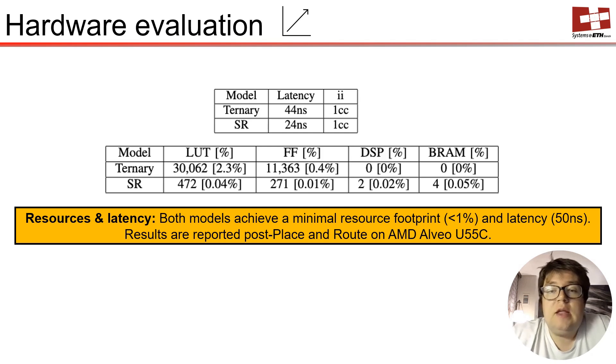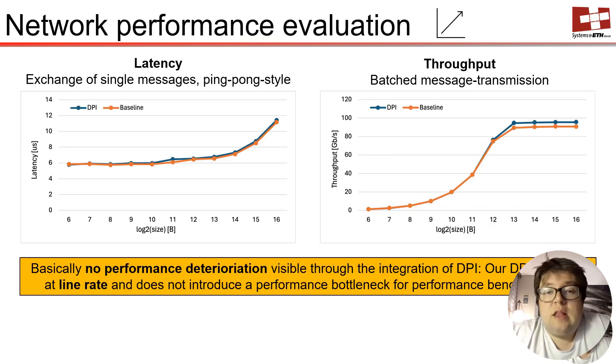Our concept is lightweight and can easily be added to any networking stack. We also conducted classic network performance benchmarks and could verify that our DPI does not affect throughput nor latency. The RDMA stack still saturates the 100G network.